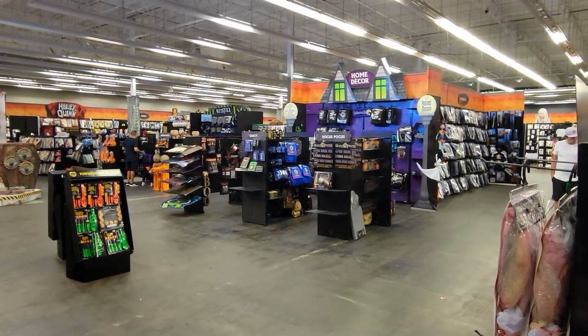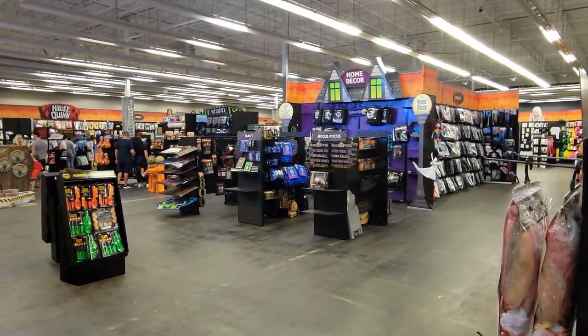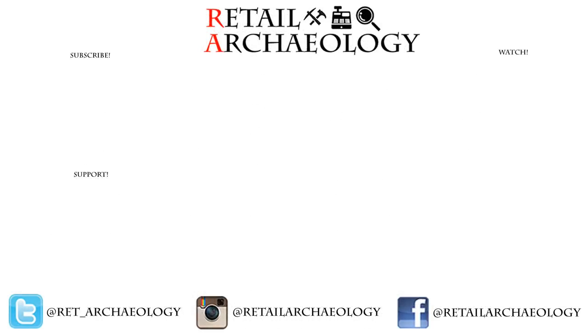And that's going to wrap up our look at Spirit Halloween stores. Do you shop at Spirit Halloween, or do you just kind of go to look at all the goofy and silly stuff? I'd love to know down in the comments below. As always everyone, thanks for watching. Head on over to patreon.com/retailarcheology to find out how you can help support the channel. Thanks for checking out this spooky video — if you enjoyed it, make sure to hit like and subscribe, and follow on social media to keep up with the Retail Archeology channel.